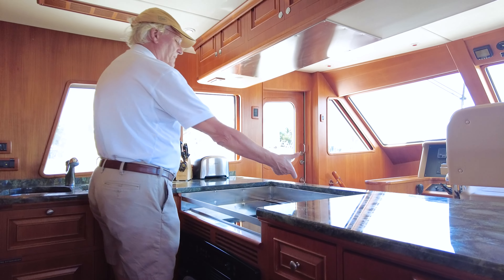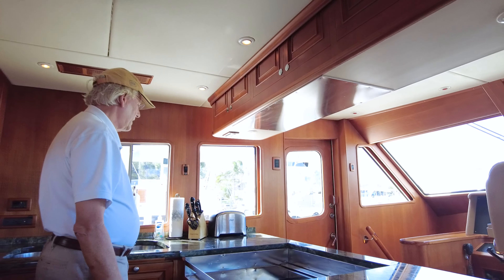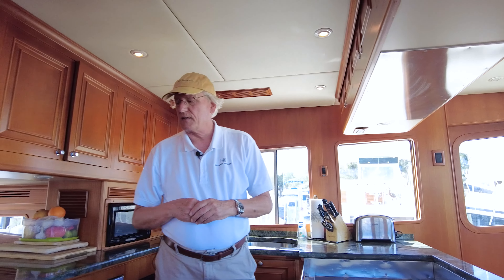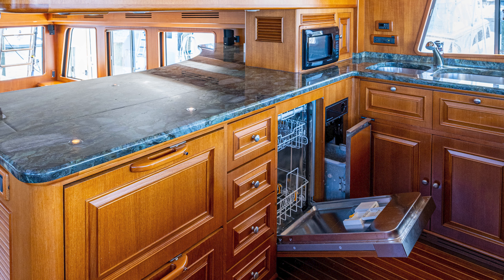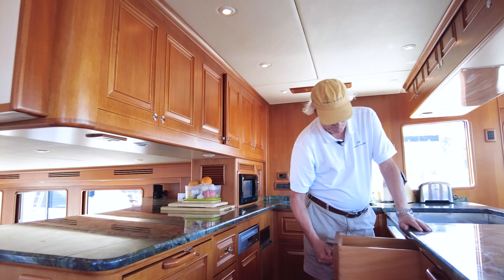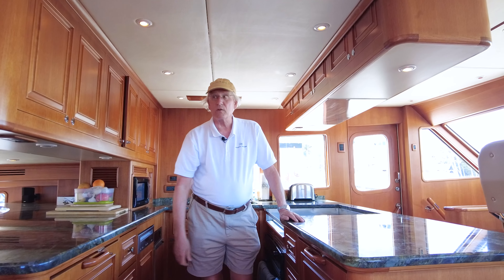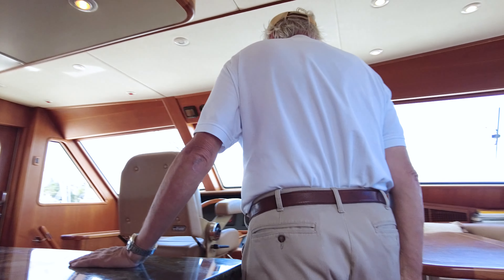Below, there's a four-burner Miele cooktop with a big vent at the back, and an opening window right here so you can vent while cooking. There's an opening window on the starboard side as well. Looking back this way, we have a Miele dishwasher, a compactor, and a lot of drawers — two banks of four, all nice and deep, making great storage.